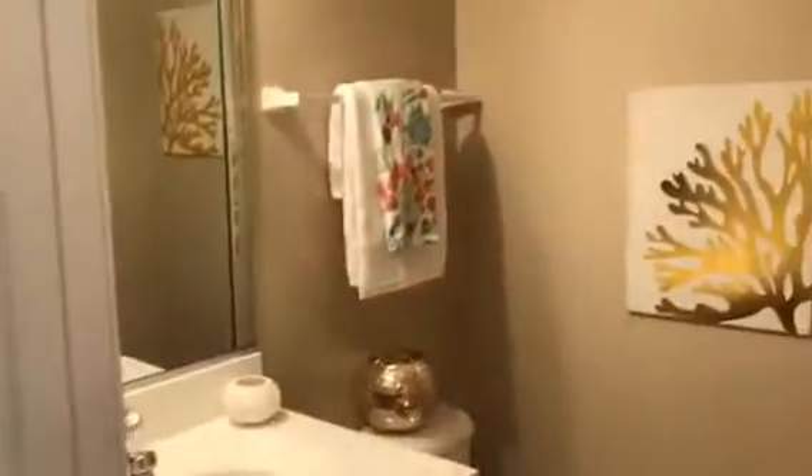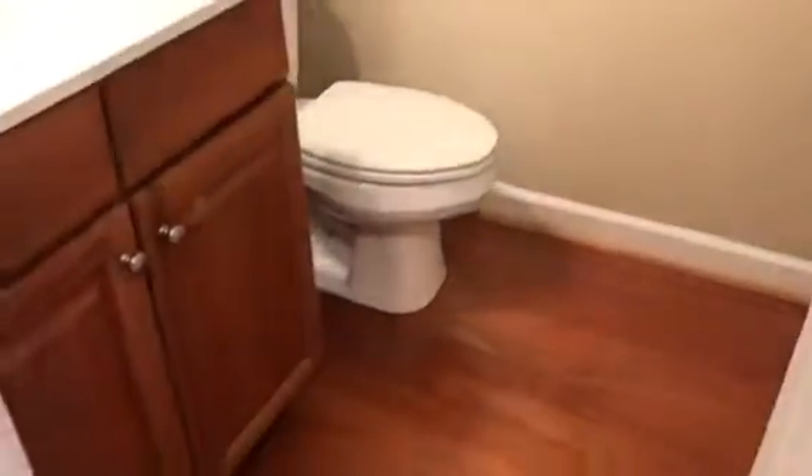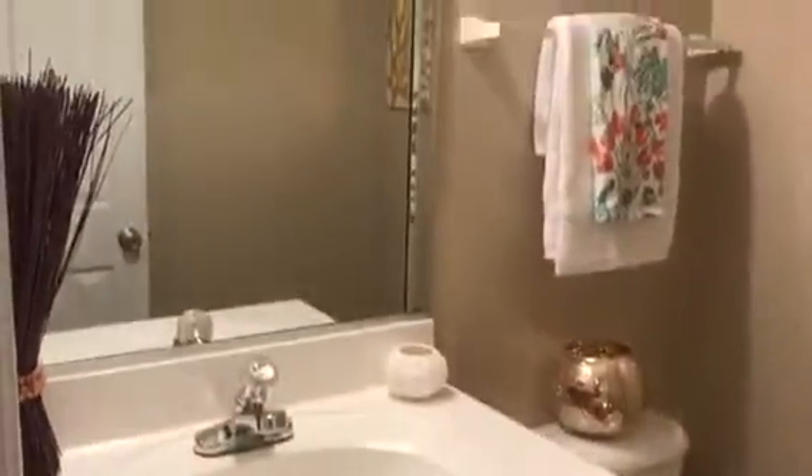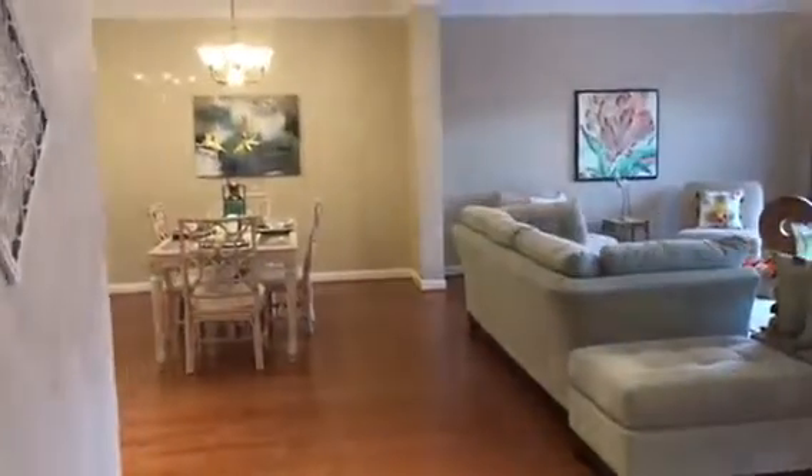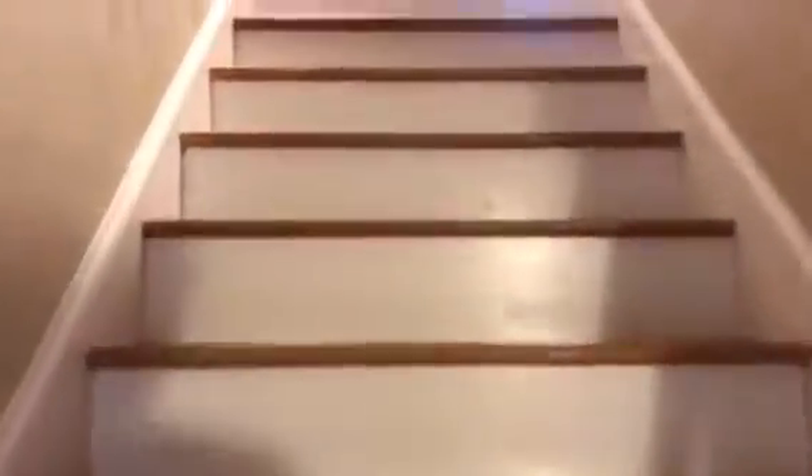Here is the half bathroom on the main floor — great size, nice neutral color paint with hardwood flooring and dark wood cabinets. Everything in this house features neutral color tones with a nice white baseboard to contrast the warm color of the hardwood floors and the beige walls.